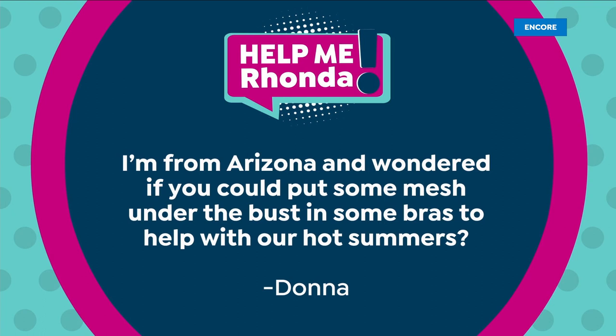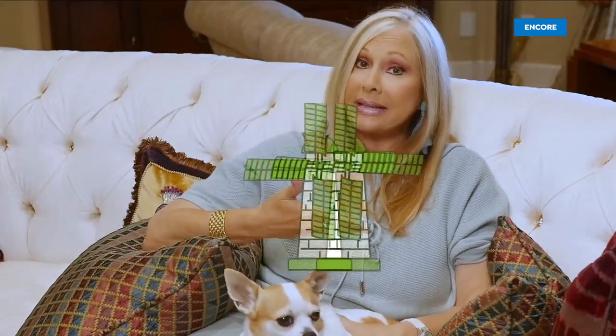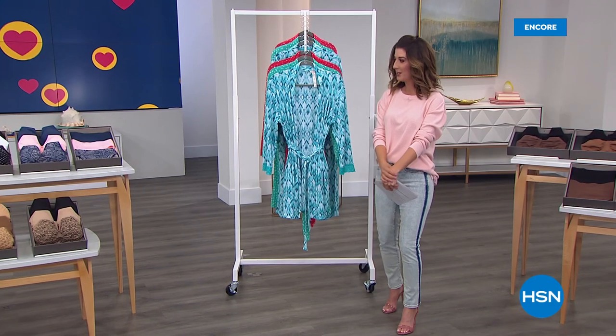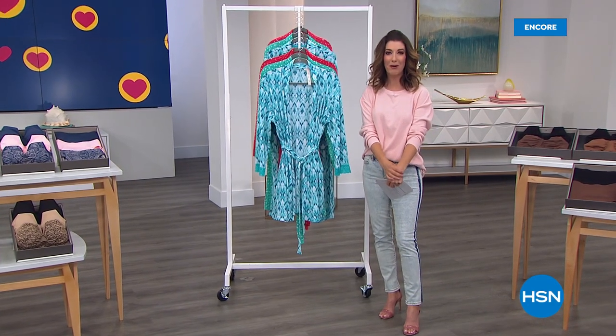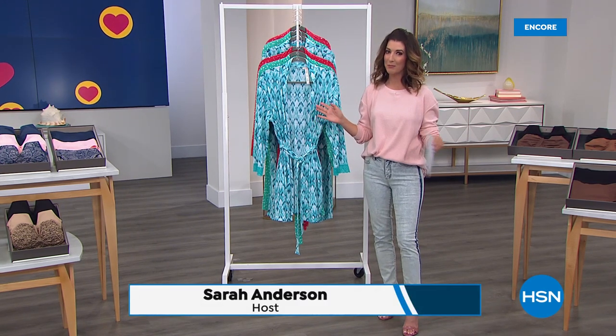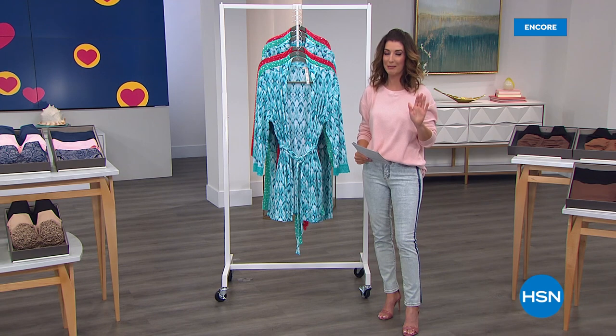So many good questions for the bra lady. Thank you, Donna from Arizona — yes, we are putting a mesh sling in the cups for the girls to get more air, more breathability, more moisture wicking, and a little bit more uplift. Great thought, great idea. Now that we've got great bras, we need help with the rest of our intimate wardrobe. Rhonda has brought some brand new designs — I can't wait to show you what's coming up next. These are such killer buys. I love that we get to launch Customer Appreciation Month with two brand new items.